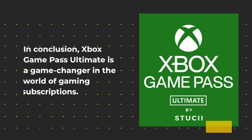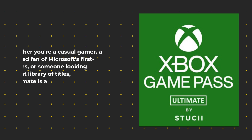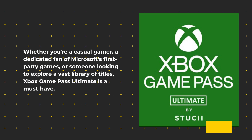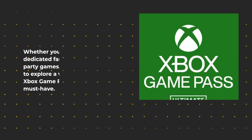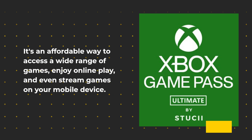In conclusion, Xbox Game Pass Ultimate is a game-changer in the world of gaming subscriptions. It's an all-in-one service that offers incredible value for money. Whether you're a casual gamer, a dedicated fan of Microsoft's first-party games, or someone looking to explore a vast library of titles, Xbox Game Pass Ultimate is a must-have. It's an affordable way to access a wide range of games, enjoy online play, and even stream games on your mobile device.